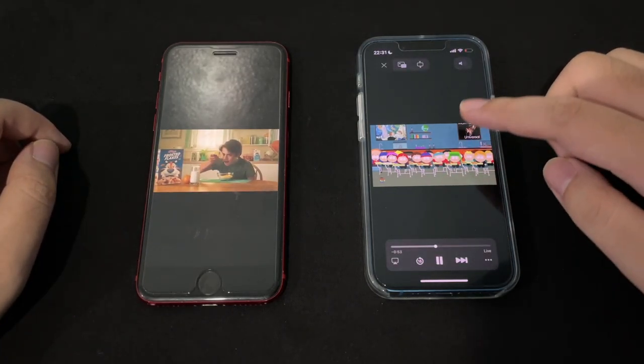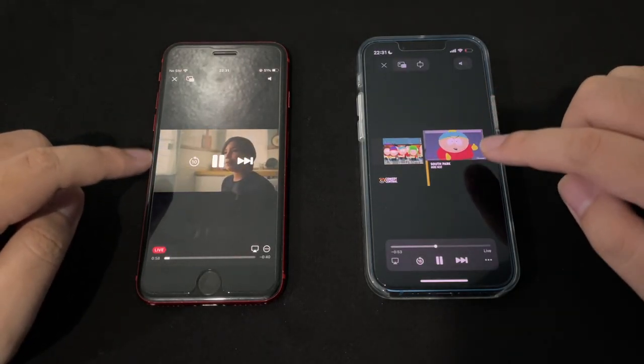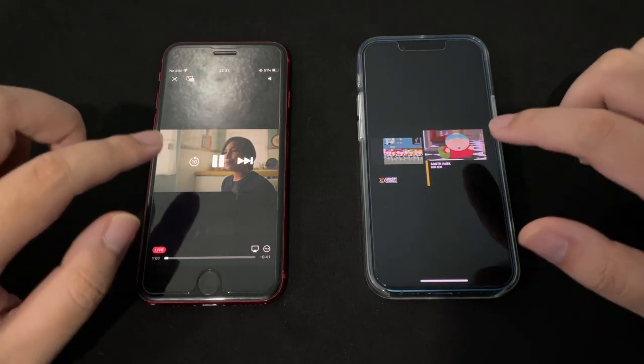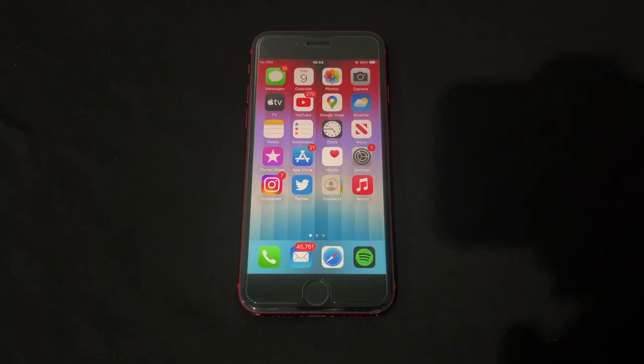With two media sources playing in Safari, on iOS 15 you got a small media player UI, but on iOS 16 everything is bigger and more centered in the control center.